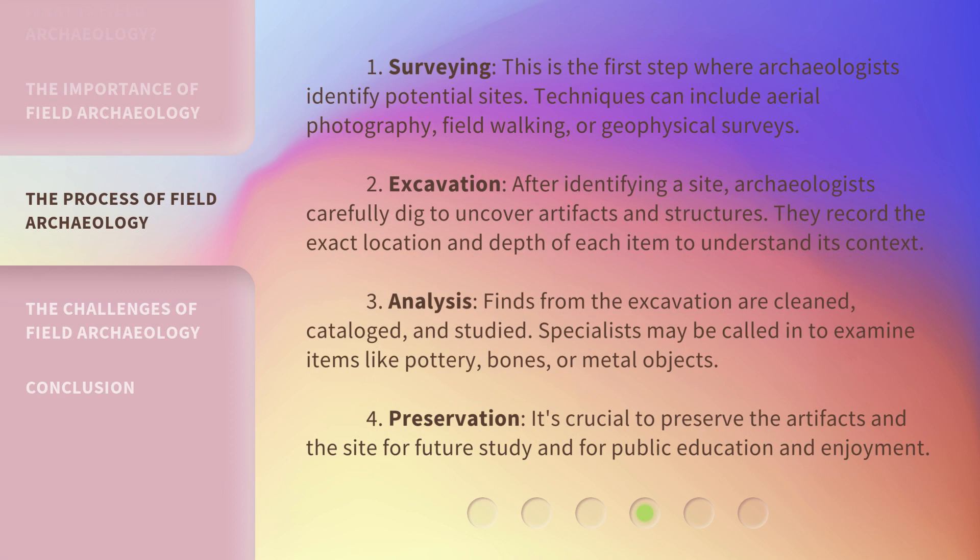Step 1: Surveying. This is the first step where archaeologists identify potential sites. Techniques can include aerial photography, field walking, or geophysical surveys. Step 2: Excavation. After identifying a site, archaeologists carefully dig to uncover artifacts and structures. They record the exact location and depth of each item to understand its context.